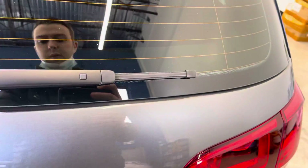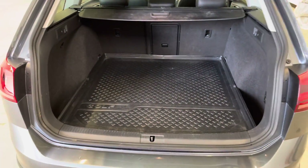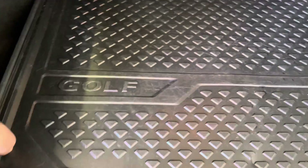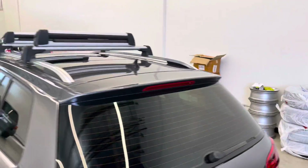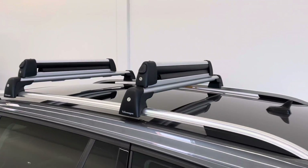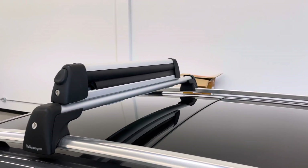This is the Volkswagen 4Motion All-Wheel Drive. Here's a look at the rubber trunk liner and tunnel cover. I do have a nice roof rack system here, as you can see.